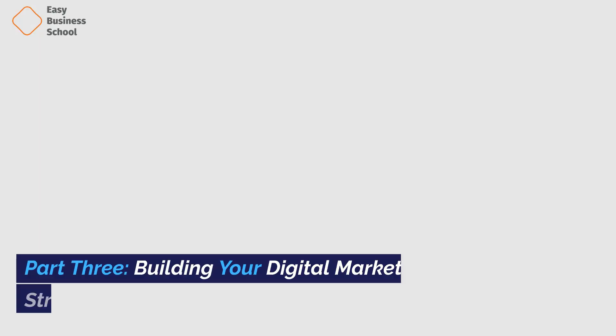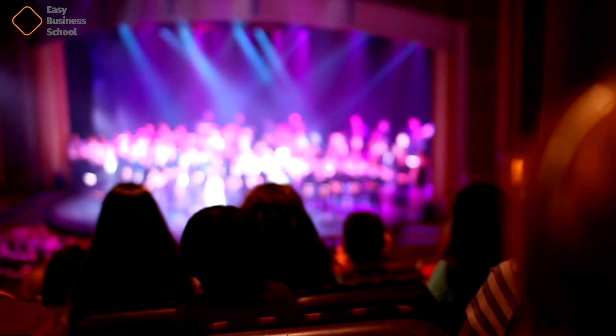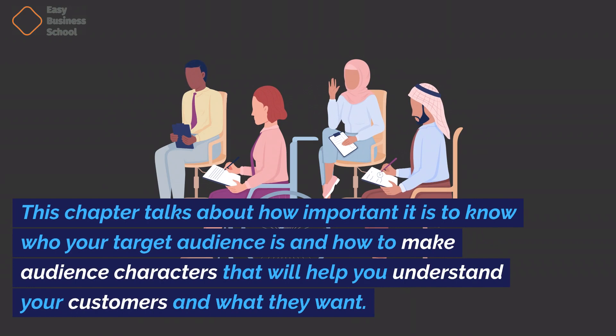Part three: Building your digital marketing strategy. Chapter five: Defining your target audience. This chapter talks about how important it is to know who your target audience is and how to make audience characters that will help you understand your customers and what they want.